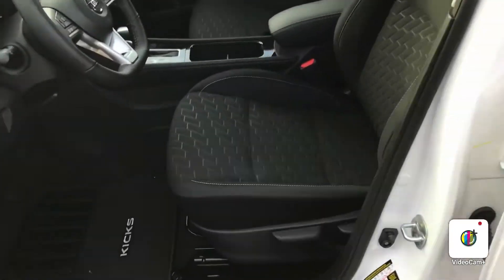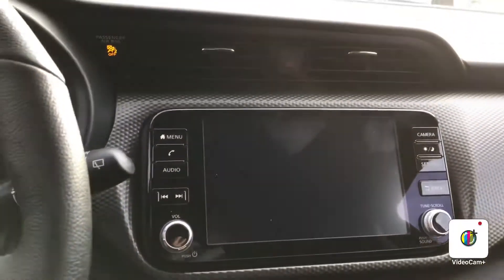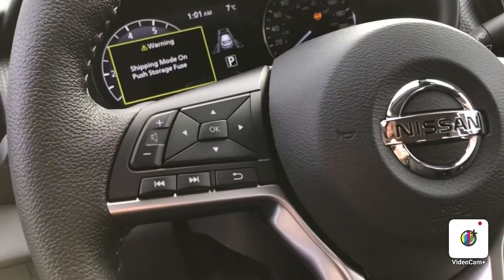Let me give you a quick inside view. So you have the keyless entry like I was saying. Beautiful cloth seats with nice designs. This one does come with the armrest, a nice console, heated seats, backup camera, cruise control, volume control, and Bluetooth right on the steering wheel.